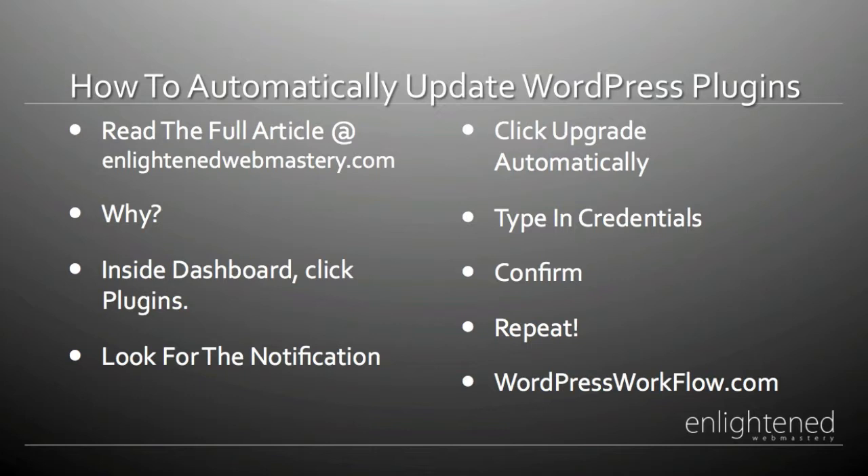So how does it work? With the upgrade automatically feature, when you log into your dashboard and scroll down to the plugin section, you're going to see a number — that means a new update is available for your plugin. All that's left to do is click the button that says 'upgrade automatically' and all is done. Let me go ahead and show you step by step.